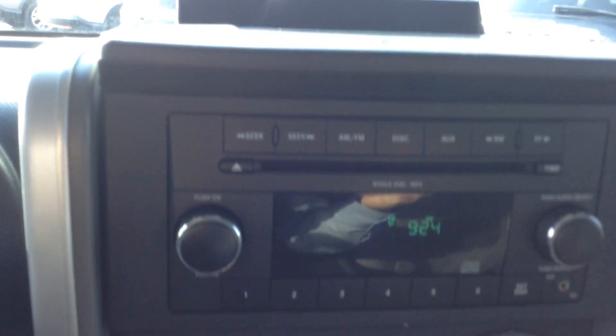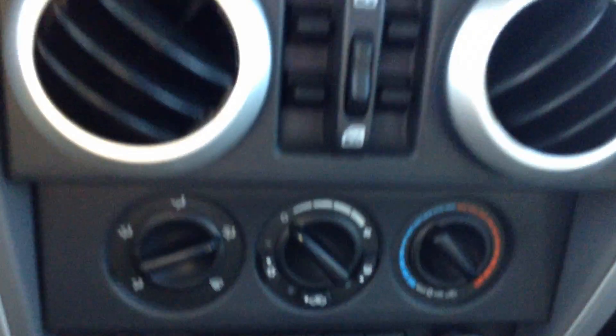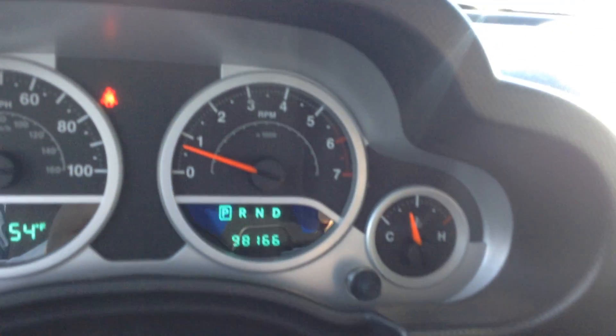Single disc CD player, window switches for the power windows. There are currently 98,166 miles on the Jeep.